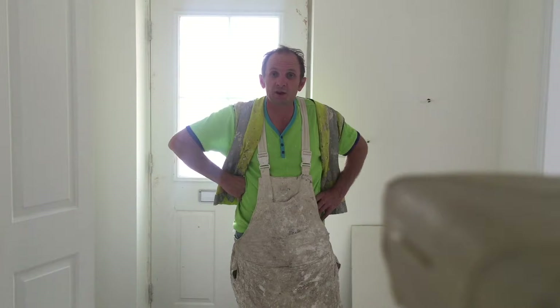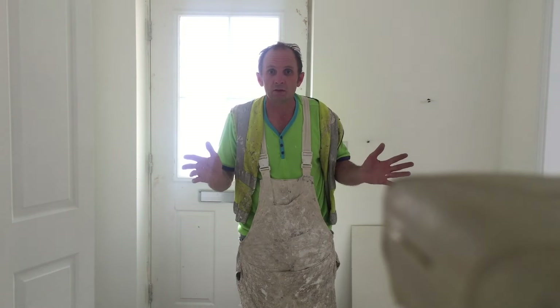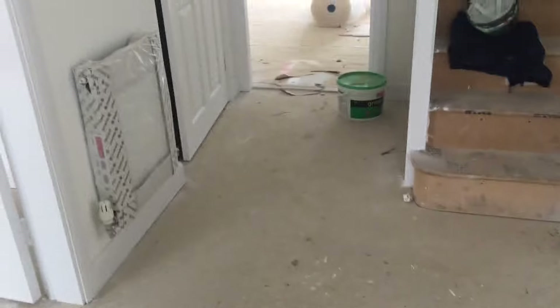So yeah, I'm going to show you around this property and show you what I've got to do and how much I get paid for it. Let's go.